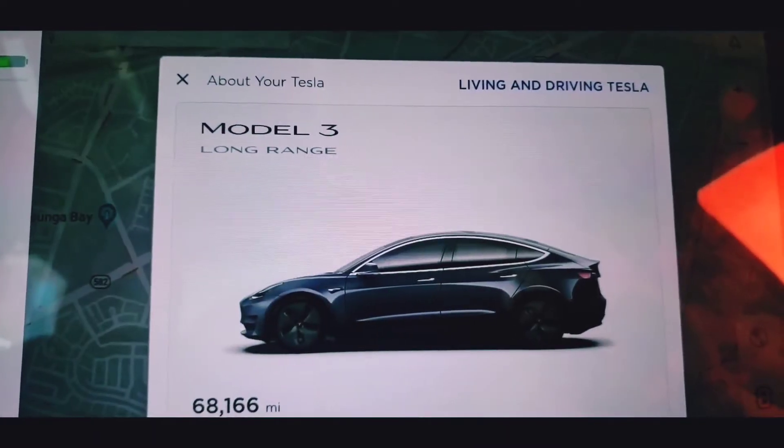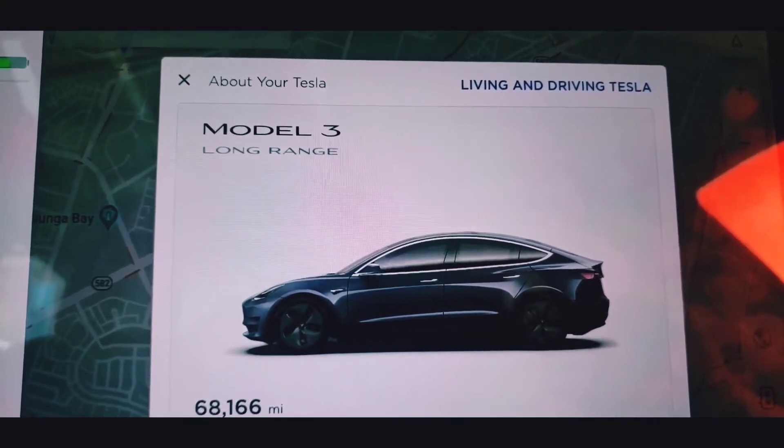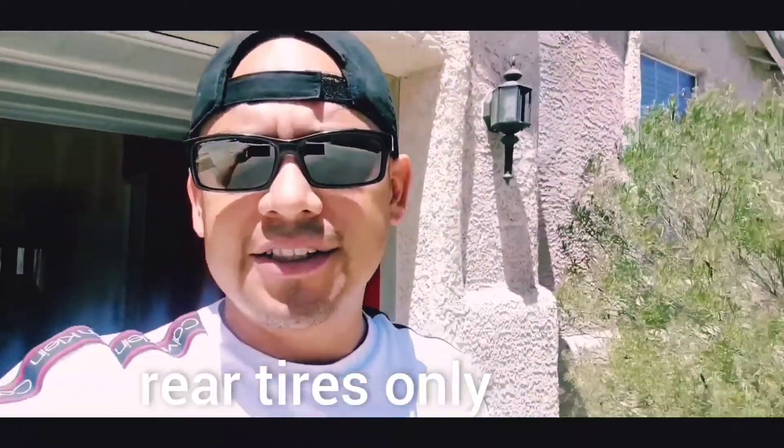Two sets of tires because I drive fast and keep wearing them out — there goes that. Also the cabin filter — I did that too, about 20 bucks I think. But overall, there's no trouble with this car. After one year, I've driven 68,000 miles as of today.